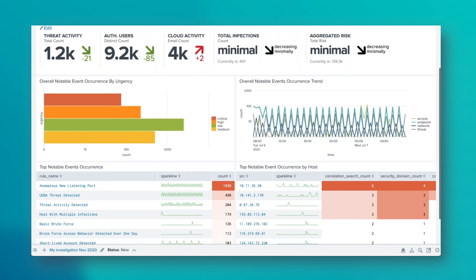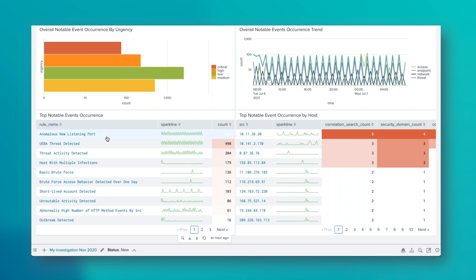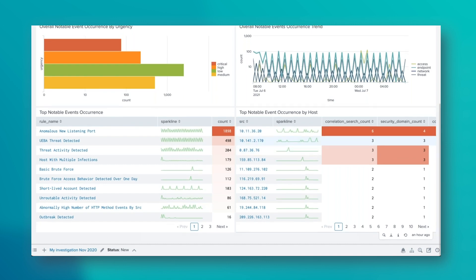You might get very popular notable events — do we need to tune the correlation search that's triggering them? With all of these you get a sparkline, which is really useful. If you've got something like excessive failed logins, you might get a spike at 9am — that's probably people just starting the day and forgetting their password. Or you might have more of a heartbeat, which is more indicative of a scripted attack and therefore something to be more concerned about. Top notable event occurrences by host is another place to drill down into information. With Splunk, everything is clickable and drillable — this dashboard is just a viewpoint and starting point.